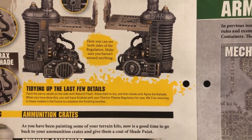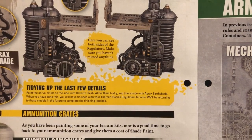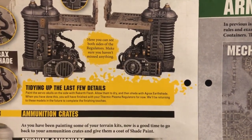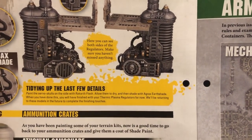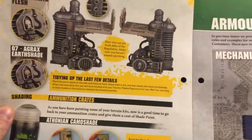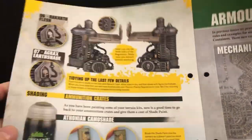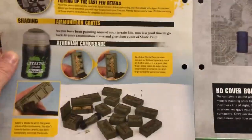Paint the servo skulls on the side with Rakarth Flesh, allow them to dry, and then shade with Agrax Earthshade. When you've done this you will have finished with your thermic plasma regulators for now — we'll be returning to these models in the future to complete the finishing touches. I wouldn't call painting the main element of the miniature — the actual plasma cores — finishing touches, but anyway.